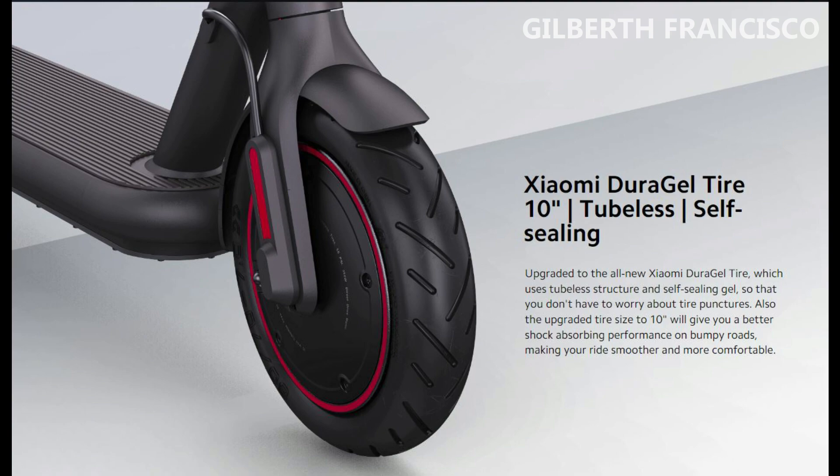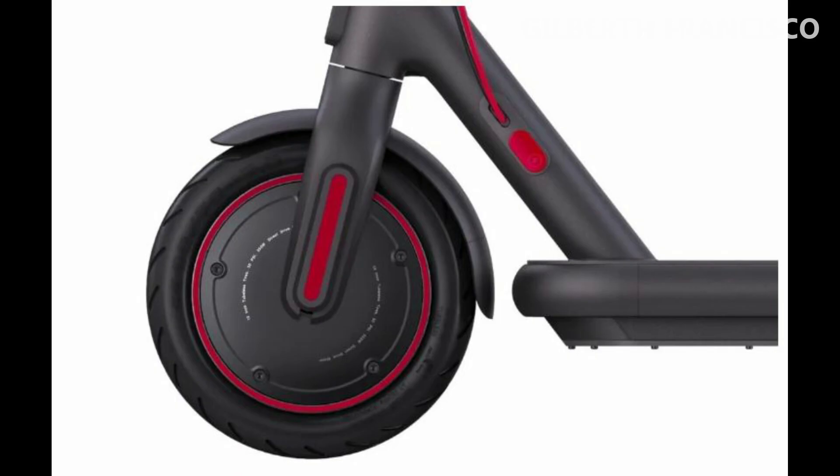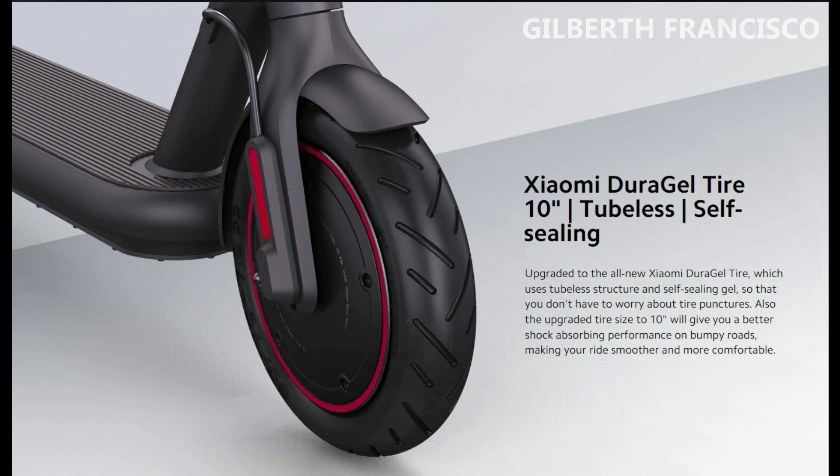This Xiaomi Electric Scooter 4 Pro arrives with 10-inch tubeless self-sealing tires, designed with the Xiaomi DuraGel system to prevent accidental punctures on tricky terrain. The upgraded tire will also give you better shock-absorbing performance on bumpy roads, making your ride smoother and more comfortable.